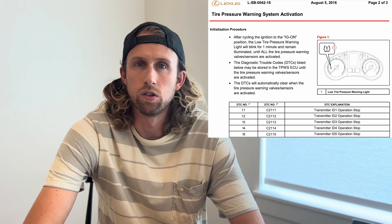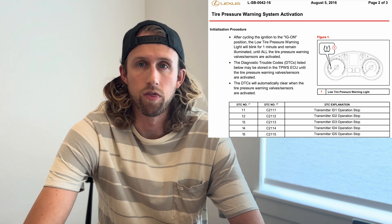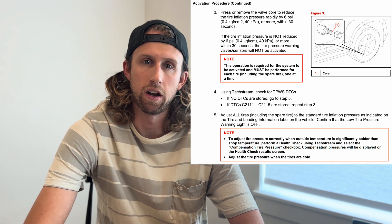Toyota said I needed to first turn on ignition, release six PSI of pressure within 30 seconds, and that will wake the sensor up, which I did. Then I was able to clear that DTC code with my scanner tool, as you saw in the video.